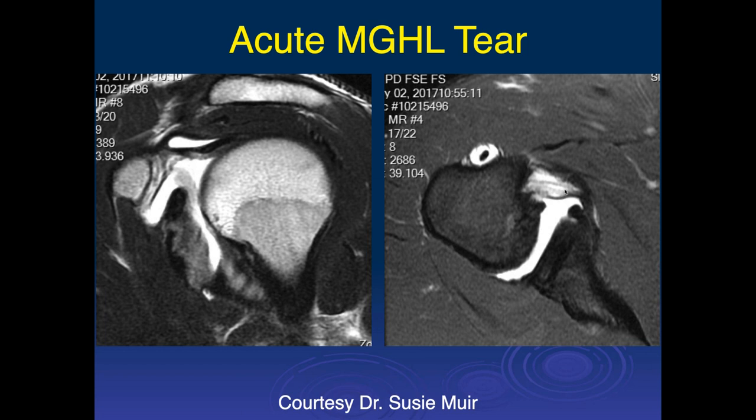This was confirmed as a tear arthroscopically. But when you do arthrography, this becomes very difficult because we often inject into the middle glenohumeral ligament, or contrast can follow back along the track into the middle glenohumeral ligament. These kinds of injuries are difficult to diagnose if you're doing arthrography. This was a documented middle glenohumeral ligament tear.